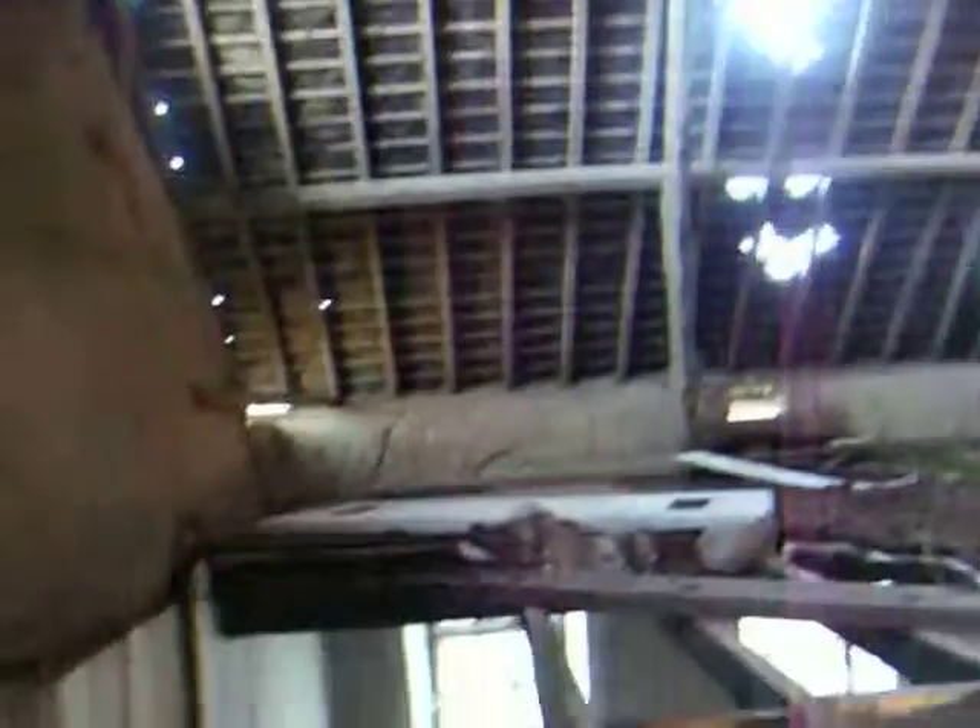It needs work for sure. This will be the third floor — third level, second floor. It's going to be nice when it's done. It's going to be a while from now though.